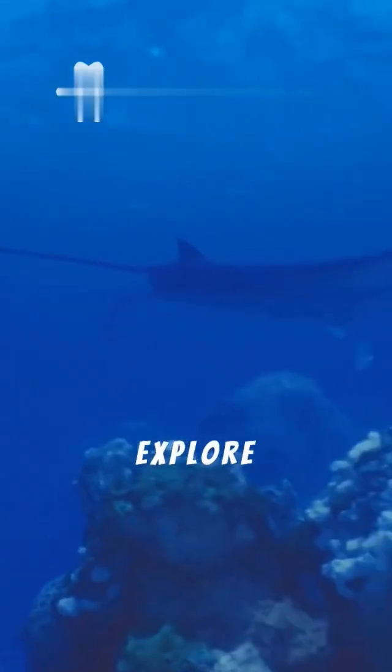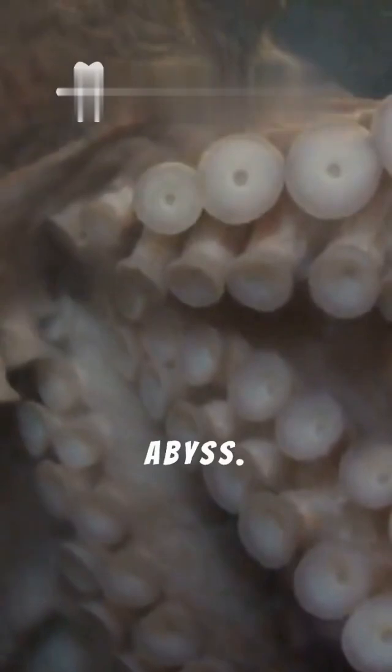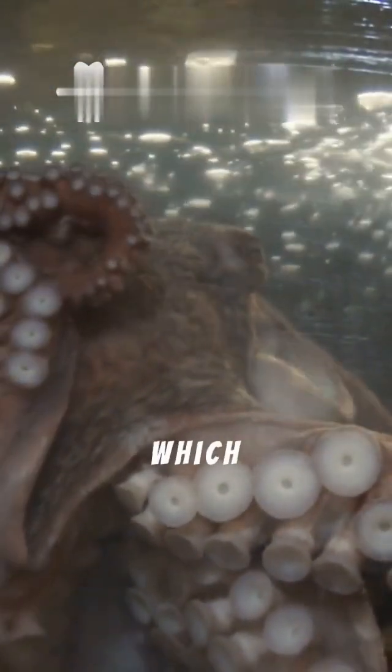Ready to explore more deep-sea horrors? Subscribe to our channel for more terrifying tales from the abyss. Share this video with fellow marine biology enthusiasts and horror fans, and let us know in the comments which deep-sea horrors are your favorites.